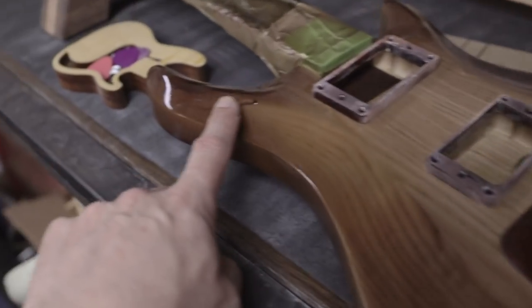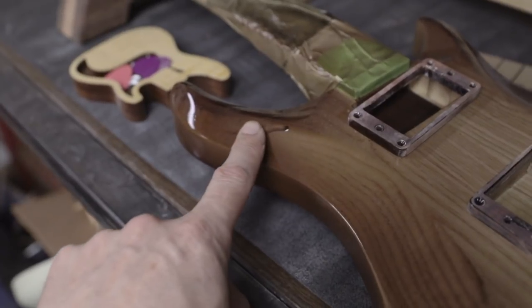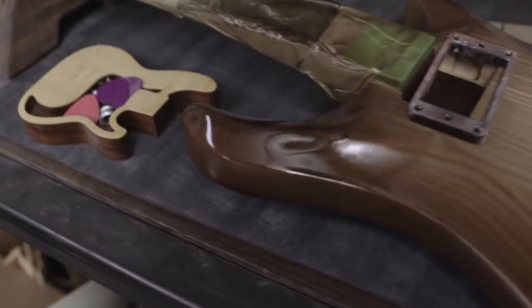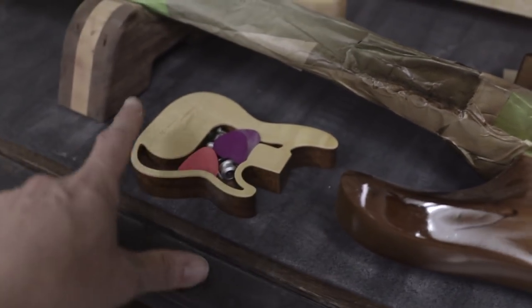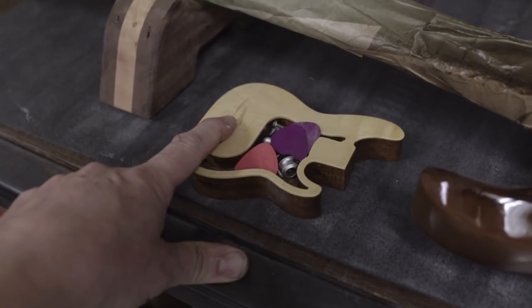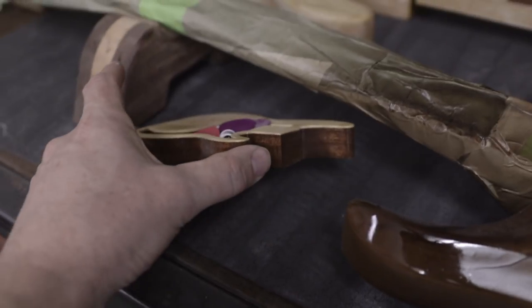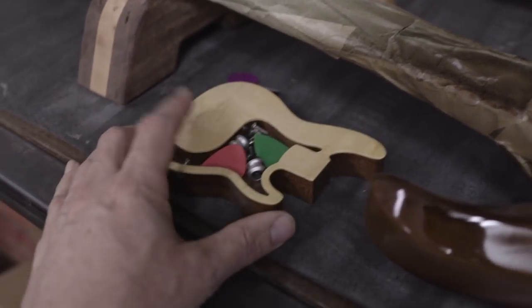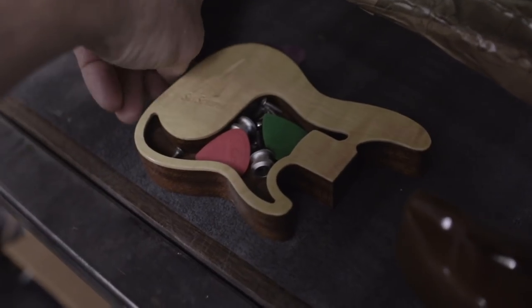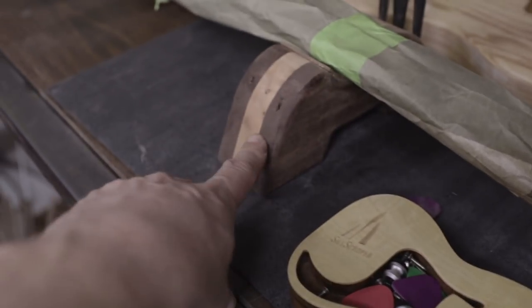I'm going to refinish it for the third time. I keep trying to paint it when it's too cold and I get these little runs because I'm impatient and I try to layer it up too fast. I also make pick trays — this is a P-bass style. I make flying Vs and Strats and SGs and a bunch of other styles. Mahogany with maple, usually a figured maple top on them — just a cool little piece if you want a place for parts and picks and things like that.